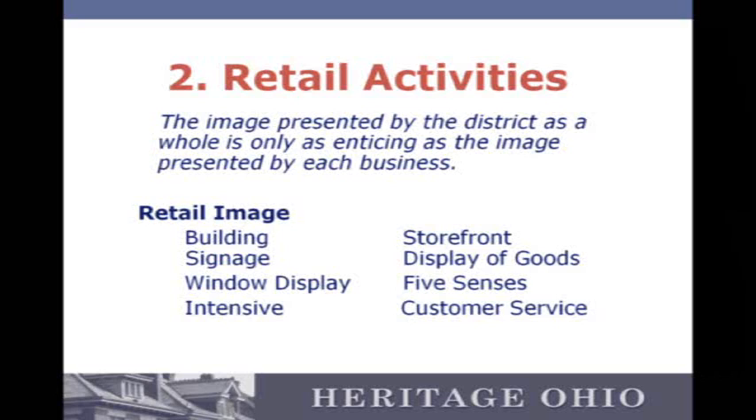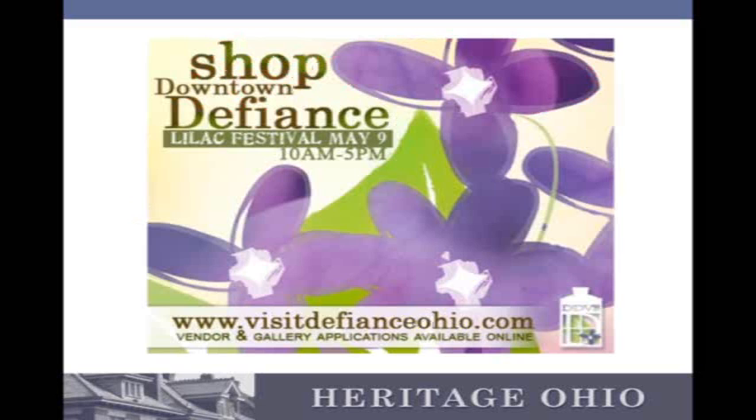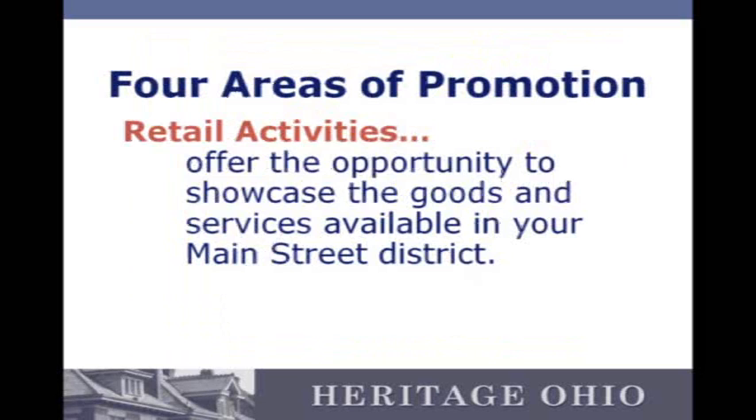Successful businesses drive more tourism than any amount of advertising that you could do. Anybody that's ever gone to their favorite destination usually goes there to go to the good businesses. Charleston is a beautiful city, but if they didn't have great restaurants and shops, I don't know how many people would go there — and same for any of our communities. You're coming up with events that really bring people into the stores and ring registers. Here's a good example from Defiance during the Lilac Festival — offering the opportunity to showcase the goods and services available in your Main Street district.